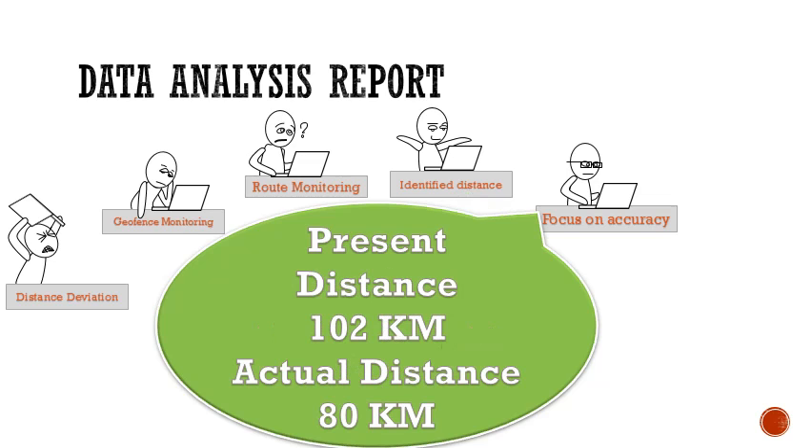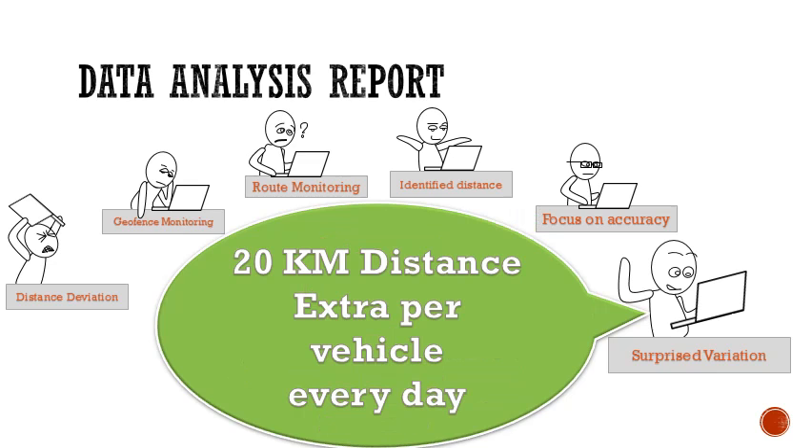At present, we have the fuel filling system set to 102 kilometers, at 50 liters of diesel per trip. However, the actual trip traveled distance was around 80 kilometers per trip. After observing the data carefully, we found a 20-kilometer distance variation per trip across 85 tipper vehicles.